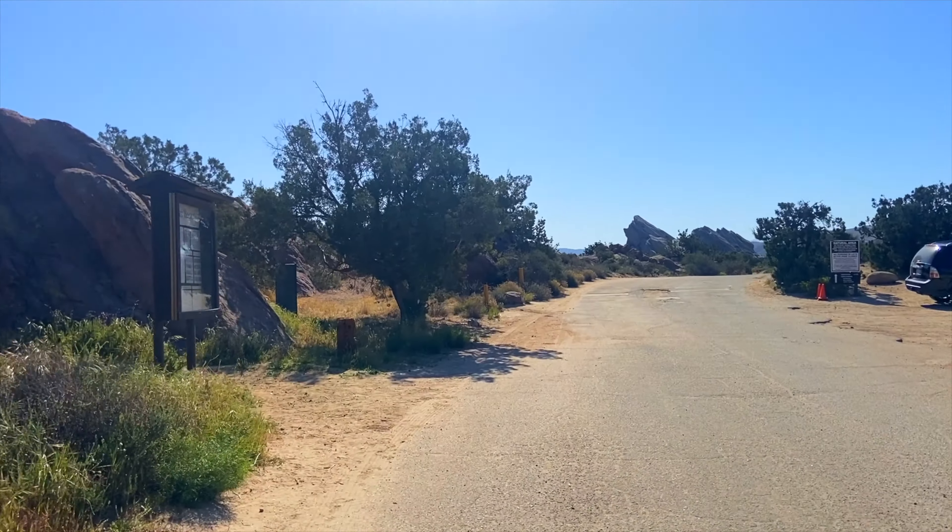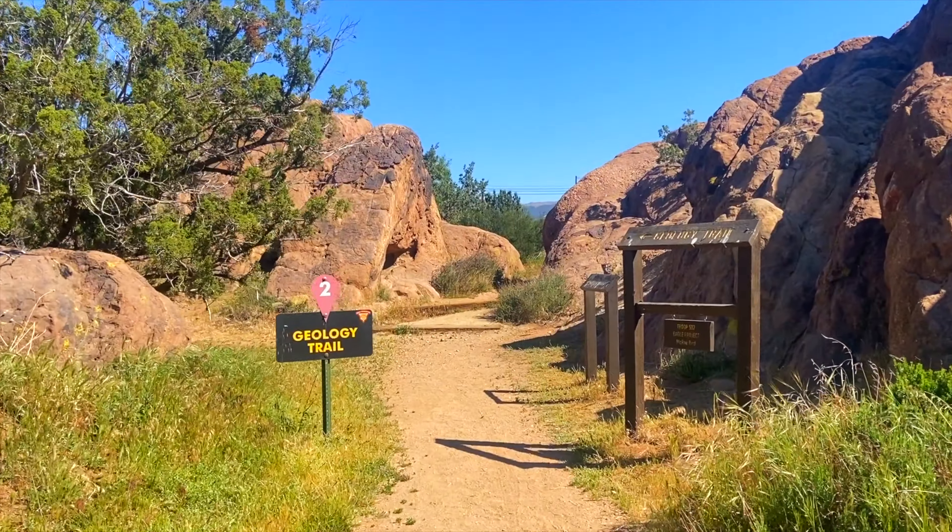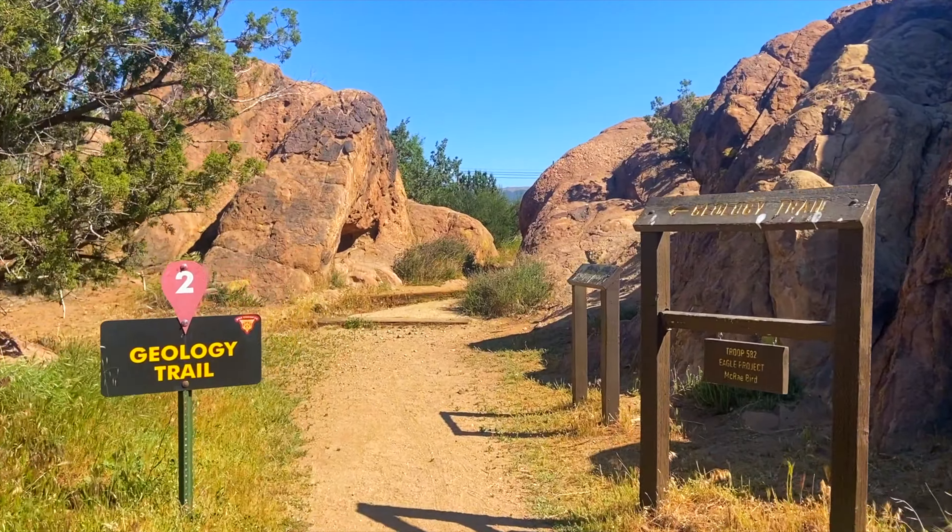The lot closes at 7 p.m., so make sure you don't get locked in. On our left, we see the trailhead for the geology trail, which we will be using to begin our trail.